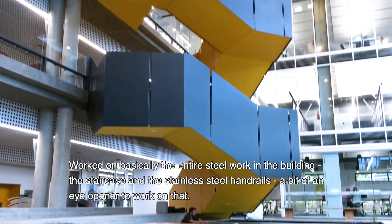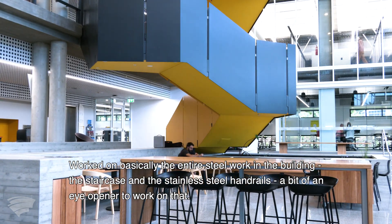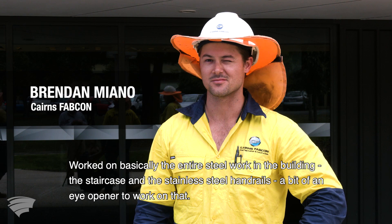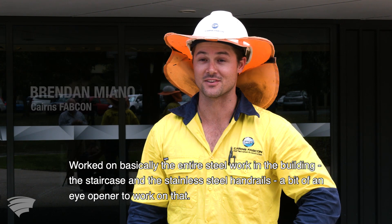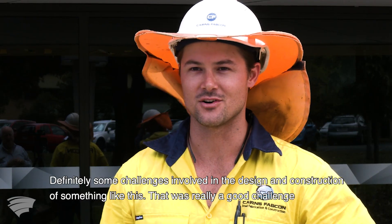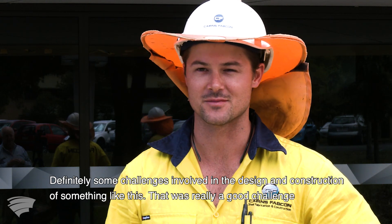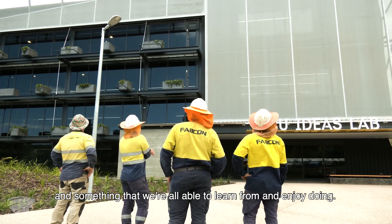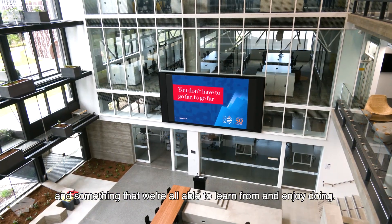We worked on basically the entire steelwork in the building, the staircase and the stainless steel handrails, which was a bit of an eye opener to work on. There were definitely some challenges involved in the design and construction of something like this, but it was a good challenge and something that we were all able to learn from and enjoy doing.